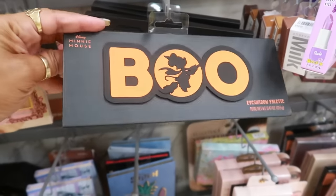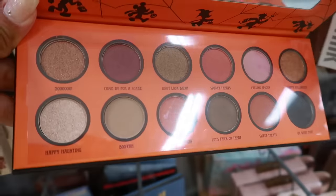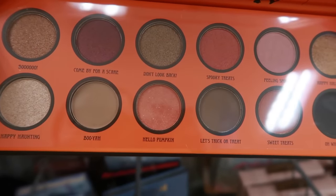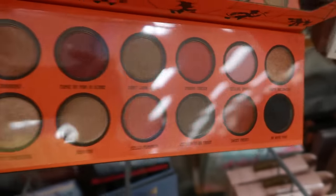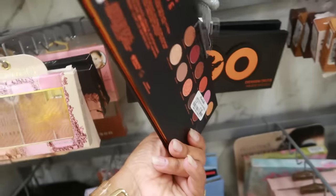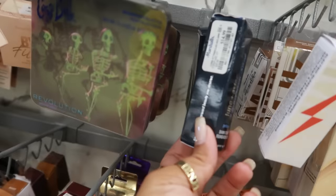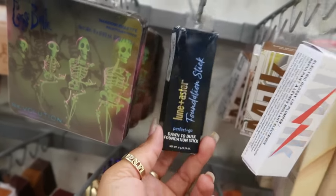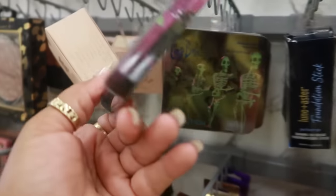There is a Mini Mouse eyeshadow palette — the colors are really nice. 'Come By for a Scare, Don't Look Back' — it's a nice little palette. Eight dollars. Foundation stick for $15 by LunaStar. The Corpse Bride Revolution shadow palettes are $7.